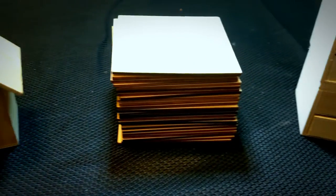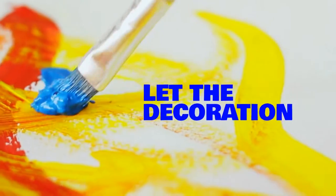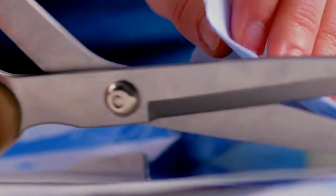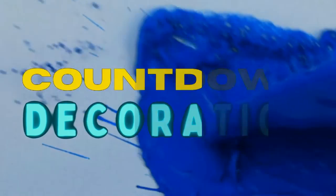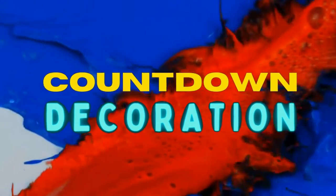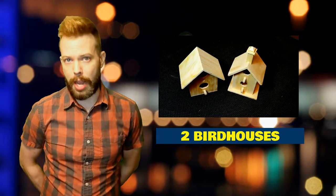Four objects remain. One of them will be decorated today. I'm Galen Olson, and this is Countdown Decoration. Welcome back to the show. Today I'm going to be decorating two birdhouses.